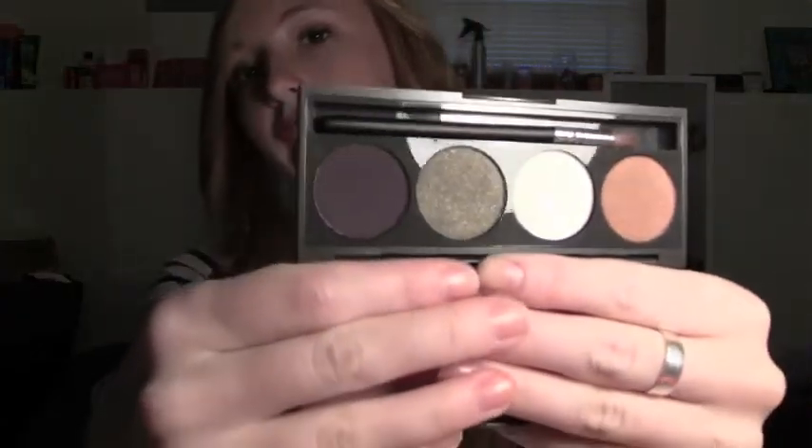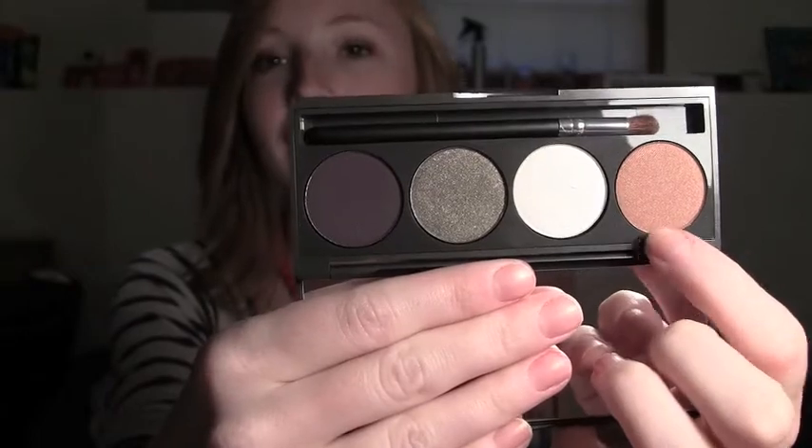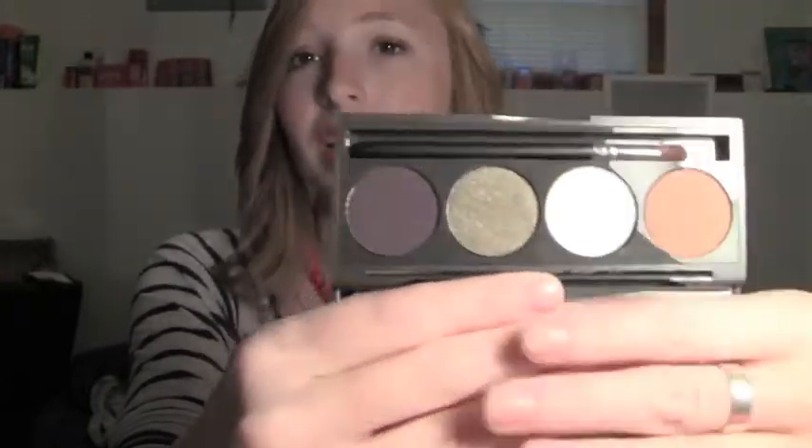Next, I got a Mirabella eyeshadow quad — the Pick 4 Eye Color Palette. Basically, the cases are the magnetic empty cases and you can get those for $17 on the Mirabella website. Inside there are four colors and I love them all — they're all really great fall colors. One is a kind of golden brown, there's a white, a grey shimmery with hints of green (probably my favorite), and then a deep plum color. Those are all really awesome, and those individual eyeshadows retail on the Mirabella website for about $10 a piece.